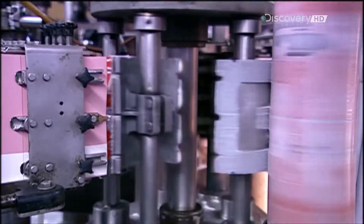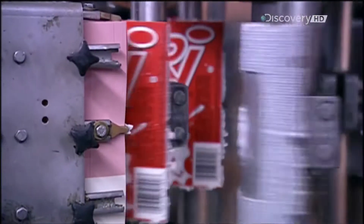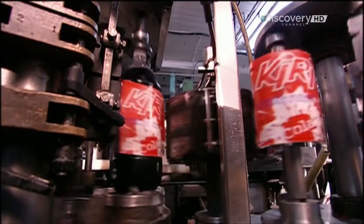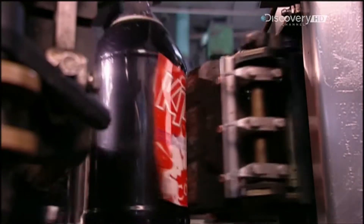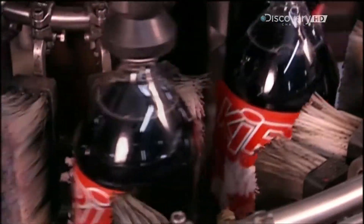Next stop: labelling. The machine's roller applies cold glue to one metal plate after another. Each plate then grabs a label and applies it to a bottle. Brushes smooth the edges down, ensuring the labels adhere well.